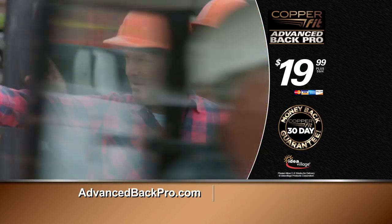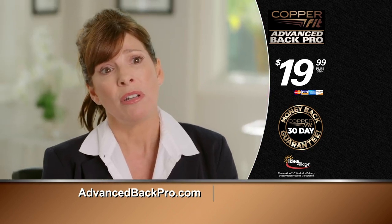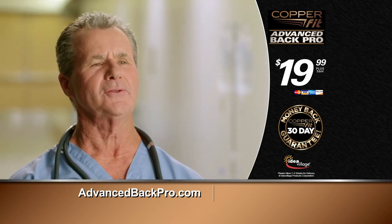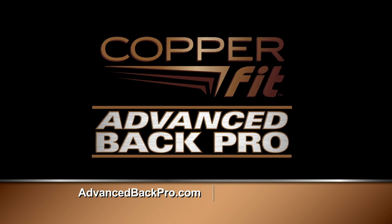Don't torture yourself. It's not complicated and it works. You just have to try it yourself to believe it. It's a life changer, it really is. I haven't felt this good in a long, long time. Ask for it by name — CopperFit Advanced Back Pro.